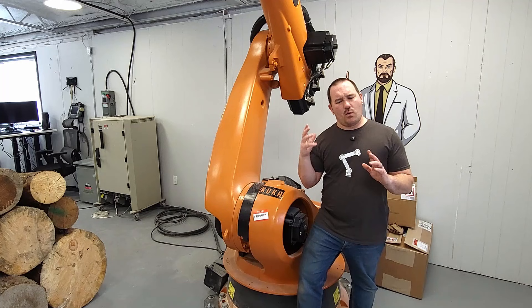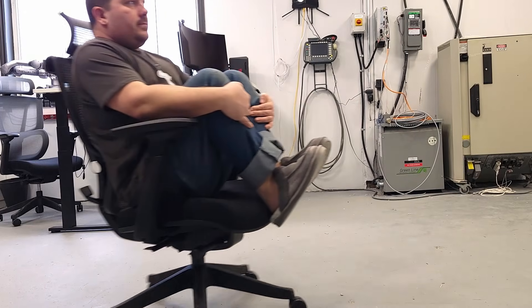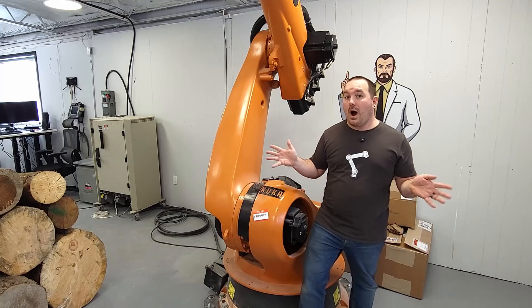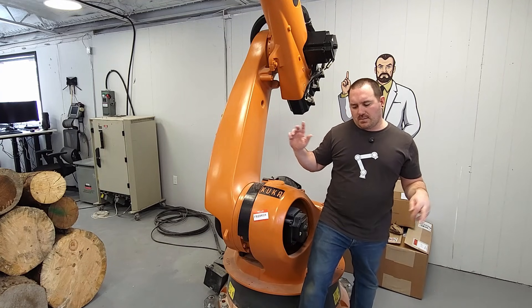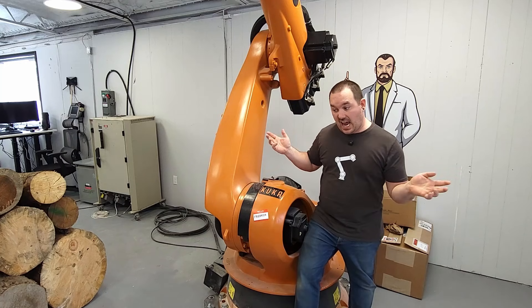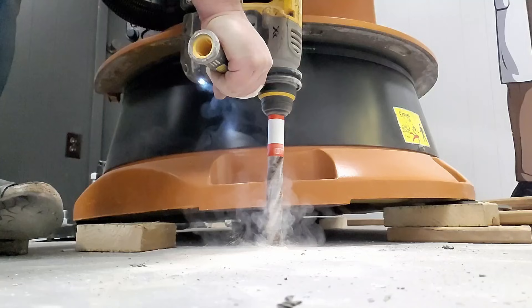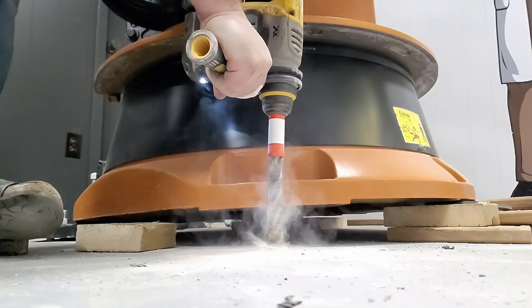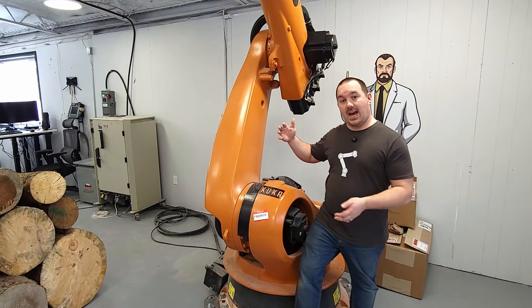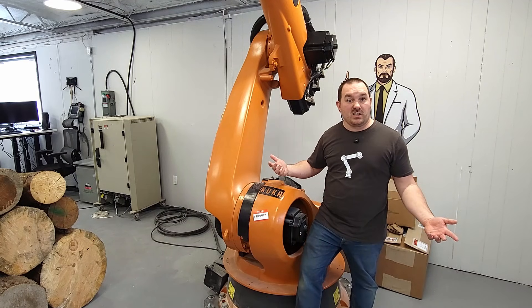As kind of a weird quirk of this space, you might notice that the entire floor is actually sloped down. I don't know why this is, but it seems that because of that, the concrete under Freddy is at least 10 inches thick. I've used the longest drill bits I have and I have not been able to find the bottom, which is weird but fantastic when securing a giant robot to the ground. So it's sort of the ideal spot anyway.